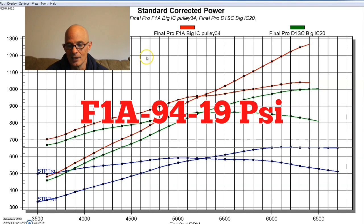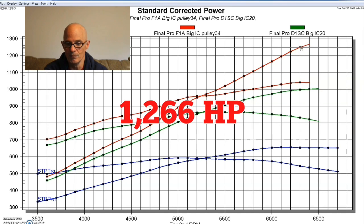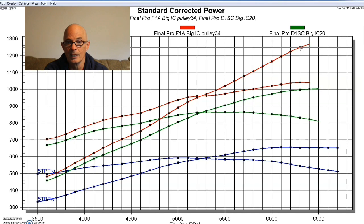With the F1A-94, we exceeded 1,000 horsepower by quite a bit — it was over 1,200 horsepower, up near 1,250. The F1A was definitely capable on a good combination like this. The 427 was already making good power and ready for any boost we could throw at it. With the F1A-94 we were probably getting up near its limit — it looks like it wants to go to 1,300 horsepower. ProCharger's rating is obviously a little conservative. That's a great supercharger. I really like that F1A-94, especially on this 427.